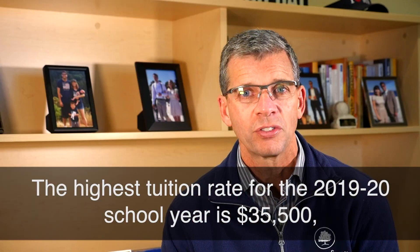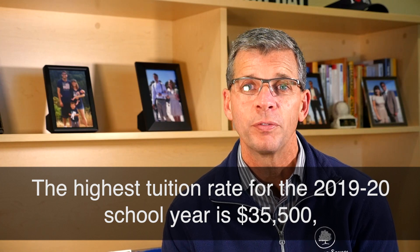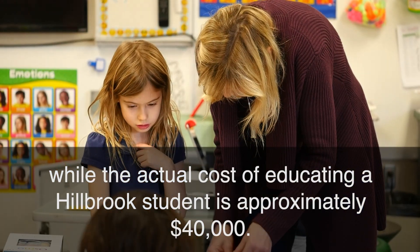The highest tuition rate for the 2019-20 school year is $35,500, while the actual cost of educating a student is approximately $40,000.